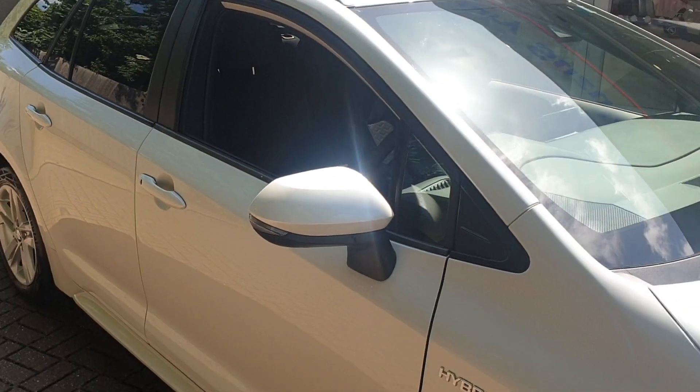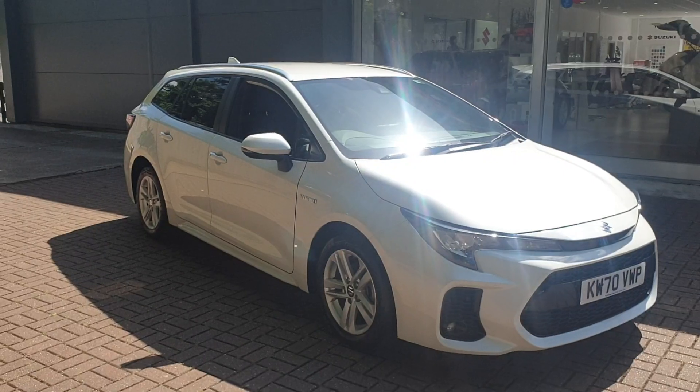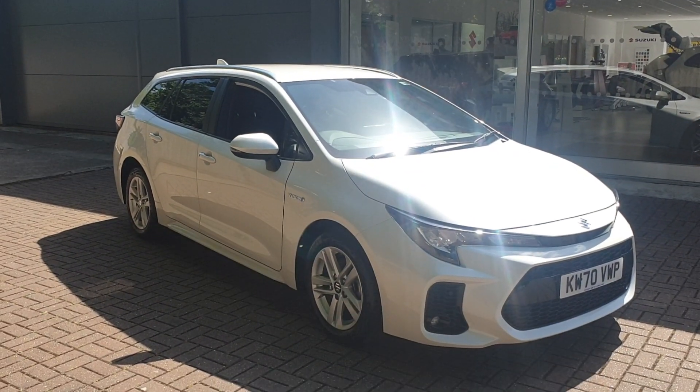If you would like to book a test drive in this vehicle or any other vehicle we have here at Canterbury Suzuki, please contact us on 01227 931 888 and one of our sales staff will be looking forward to seeing you. Thank you.